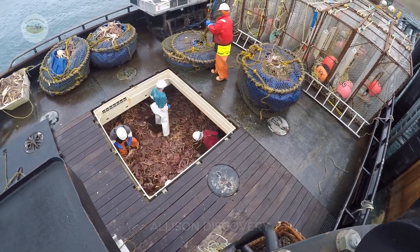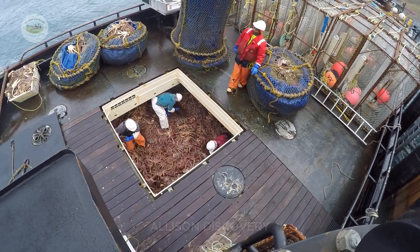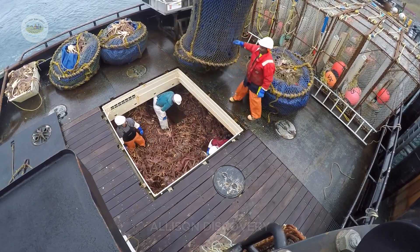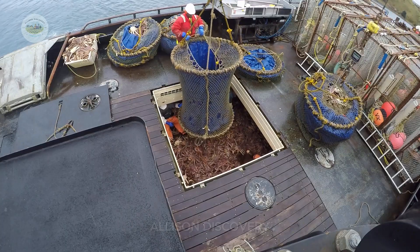Once the crabs arrive at the docks, they are immediately transported to modern processing facilities to ensure freshness. Here, the ocean's gems are meticulously prepared into premium products.